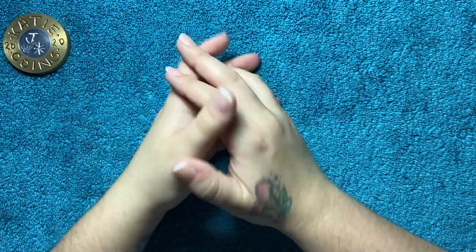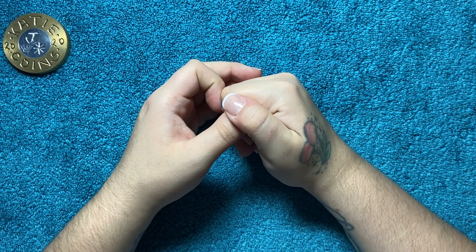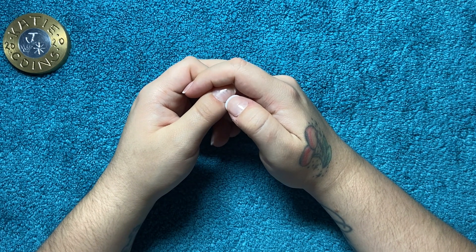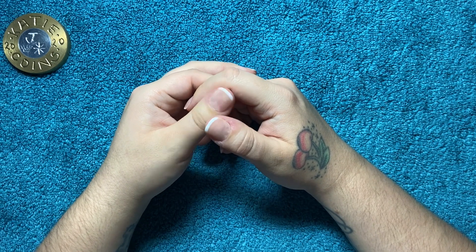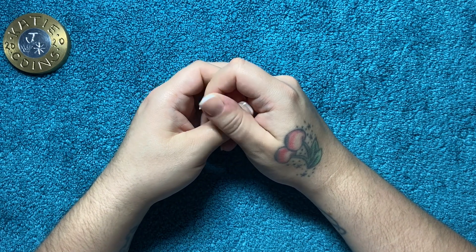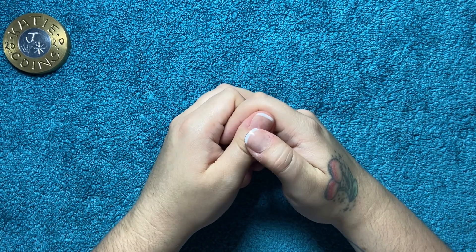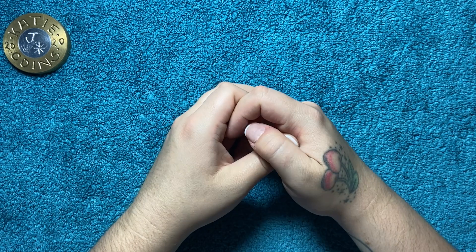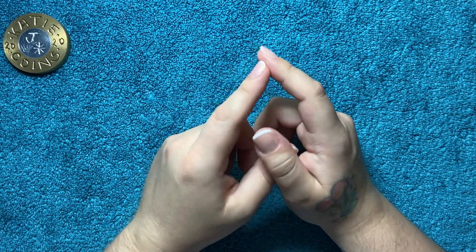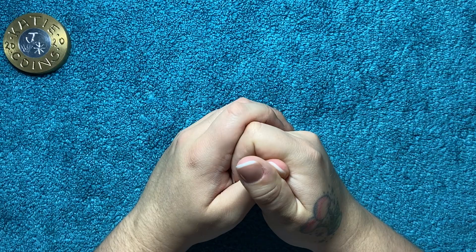Hi guys, welcome back. First off, I just want to apologize for the lack of coin hunt videos. I haven't been to the bank to get new coins — basically something happened in my personal life and my mental health's taken quite a hit, so I've been pretty useless to be honest. I'm going to try and get out and get the new coins this weekend. It's Thursday when I'm filming this, so maybe even tomorrow, or if not Monday.